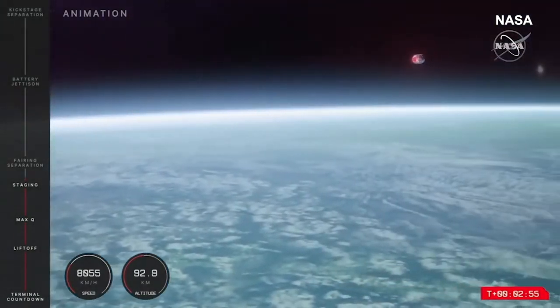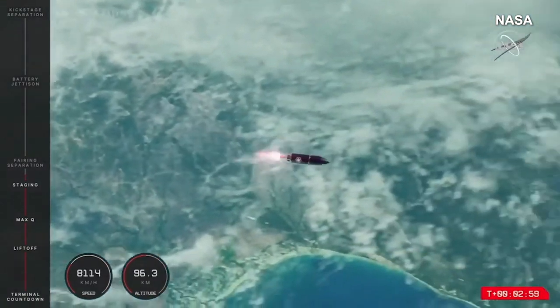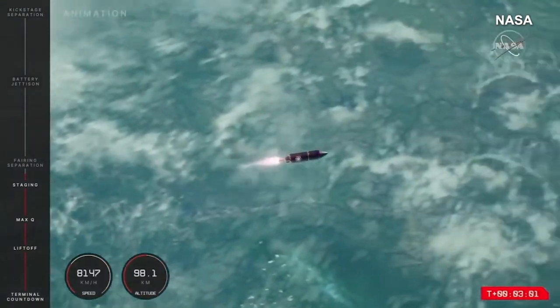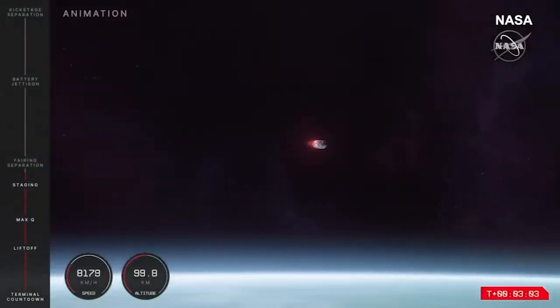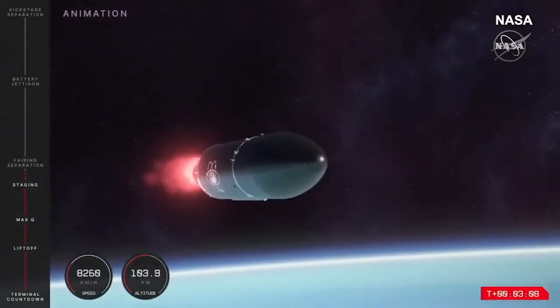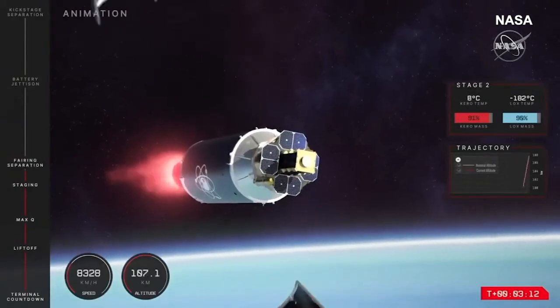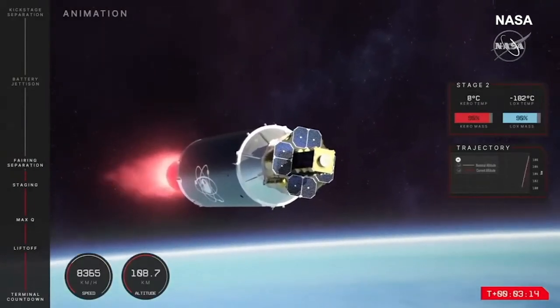Soon we will be coming up to the fairing separation of this mission. That is the jettison of the fairing halves, or the rocket's nose cone, that sits on top of the second stage. Now that Electron is well past the Kármán line, we don't need that fairing — it served its purpose to protect the payload and the Photon upper stage during launch through Earth's atmosphere. That fairing will separate shortly in preparation for the final stage separation between the second stage and Photon.